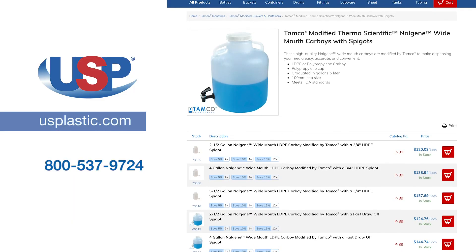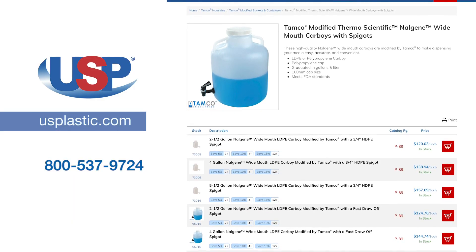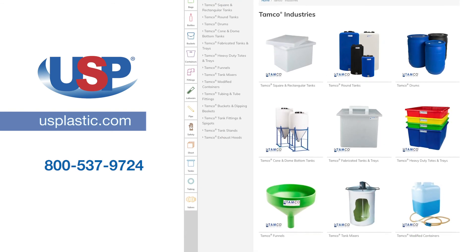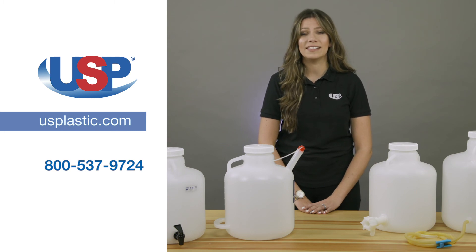For more information on our TAMCO-modified Thermo Scientific Nalgene Wide Mouth Carboys with spigots, or any of our other TAMCO products, visit us online at usplastic.com or call us at 800-537-9724. Thanks for watching.